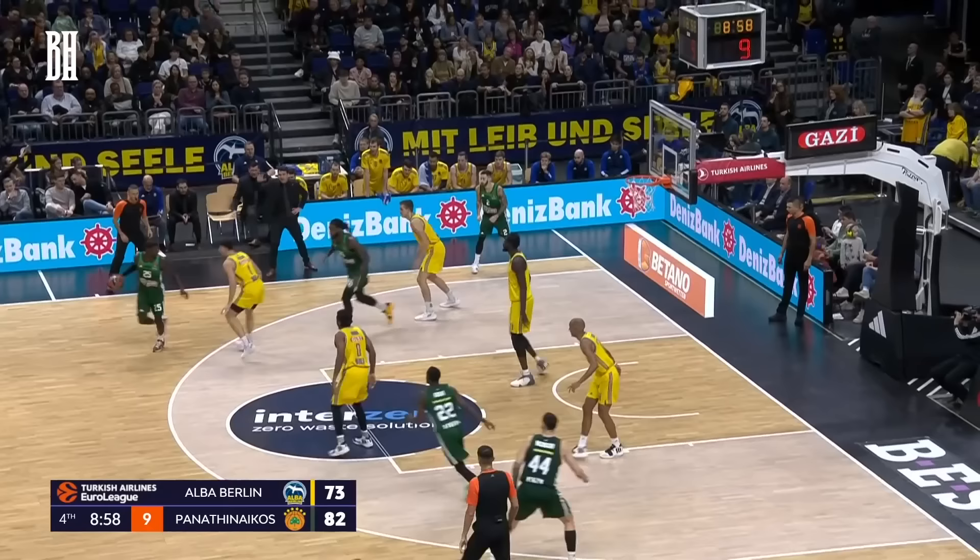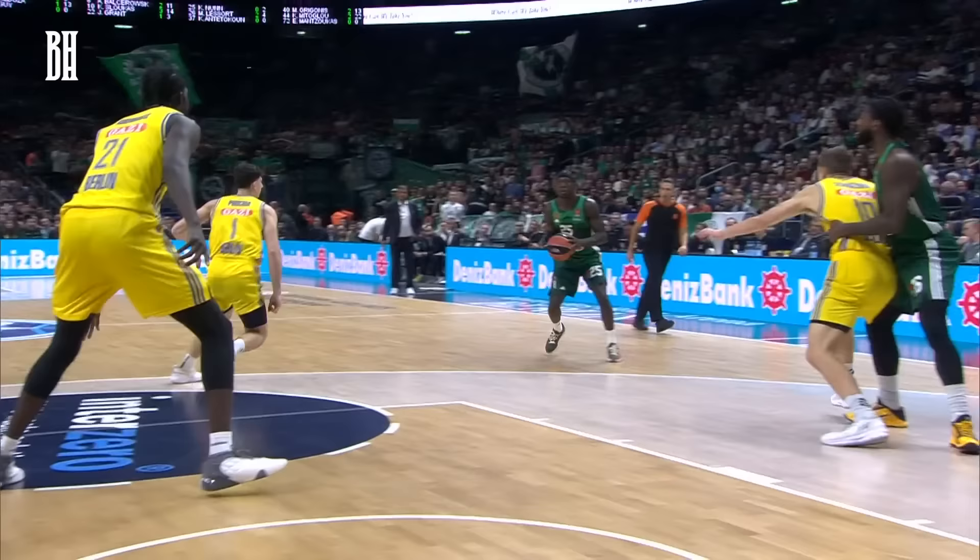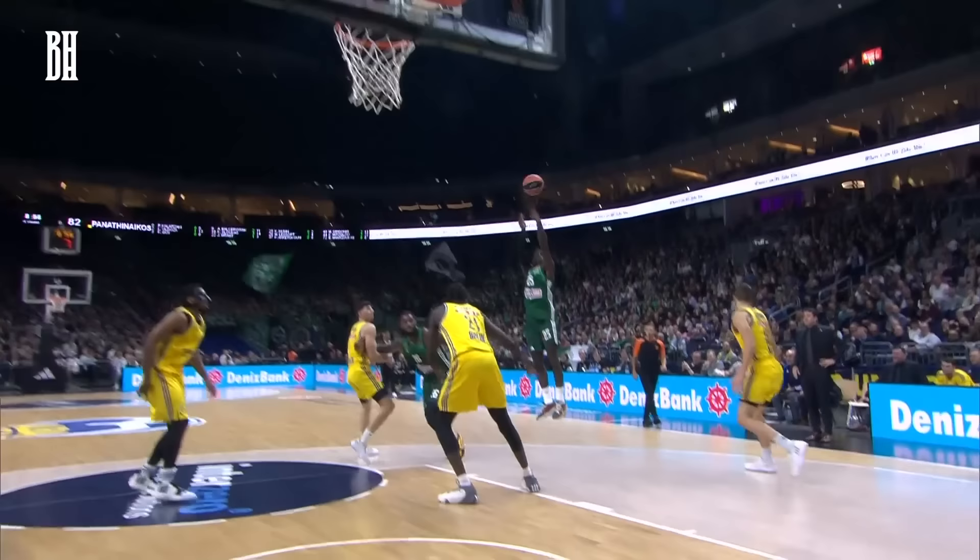In the following plays, Nunn adeptly handles the drop coverage again, this time executing with a smooth left pull-up jumper from mid-range. Kendrick Nunn, 0 of 4 on the perimeter on his European debut, so he steps in to make it 2 of 2 on the interior.